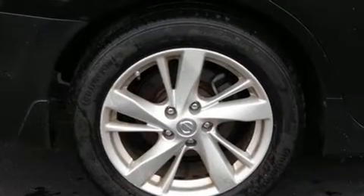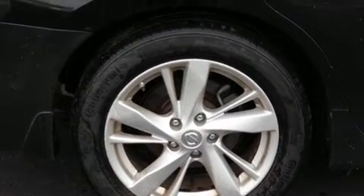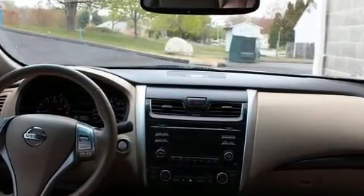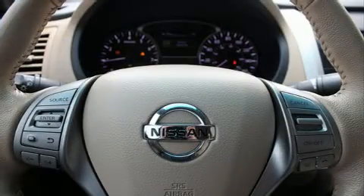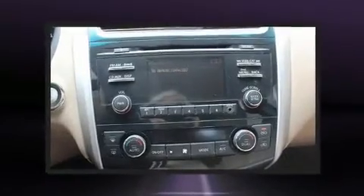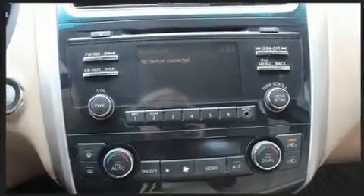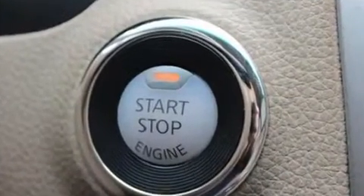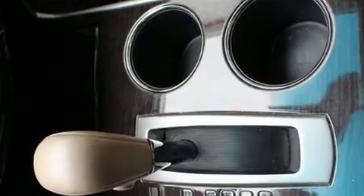A wealth of standard features means that you no longer have to sacrifice, such as remote keyless entry, heated seats, front fog lights, and much more. Features such as automatic climate control and leather upholstery prove that economical transportation does not need to be sparsely equipped. Premium sound drives nine speakers, providing you and your passengers a sensational audio experience.